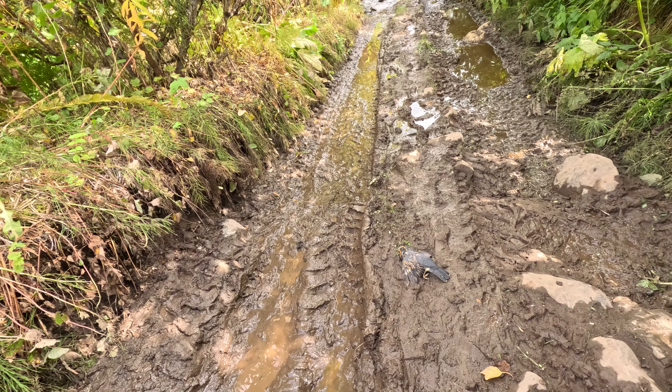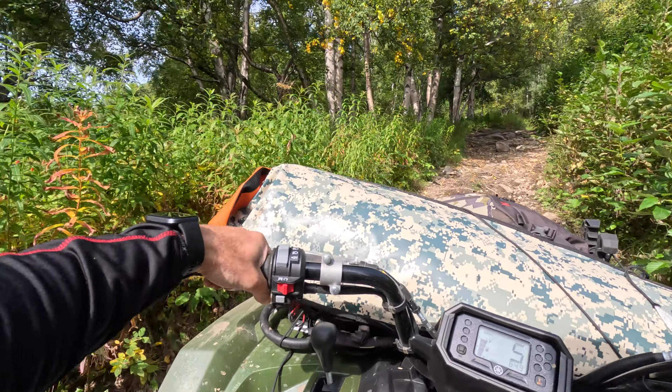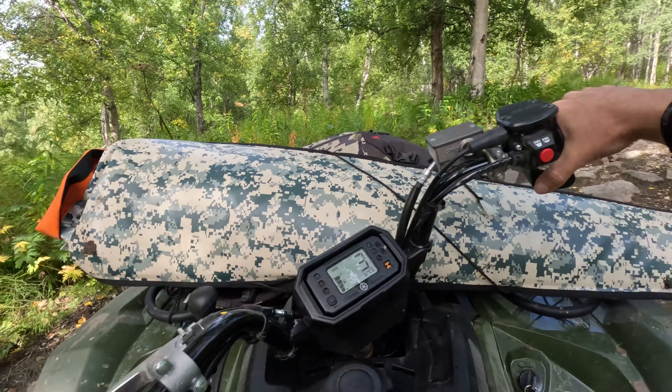That worked out well — I thought that was going to be a lot tougher. This is pretty interesting: since I came up, a bird had died and landed right in the middle of the trail. Pretty cool bird — I don't know what it is, but it's a pretty cool looking bird. Coming down the trail we have now run into different berries — they're currants and there sure is a lot of them. Starting to get quite the little sack of berries here.